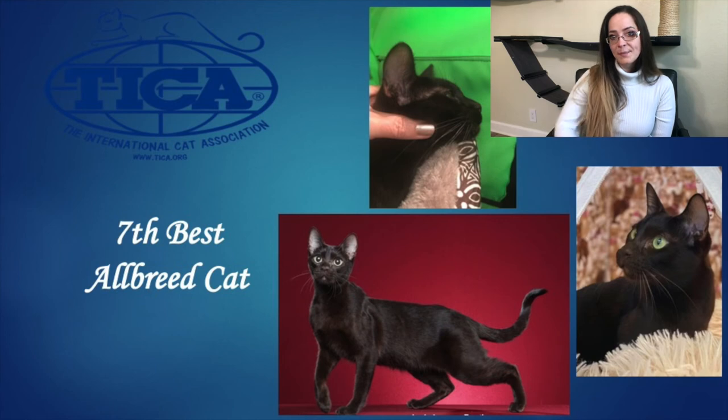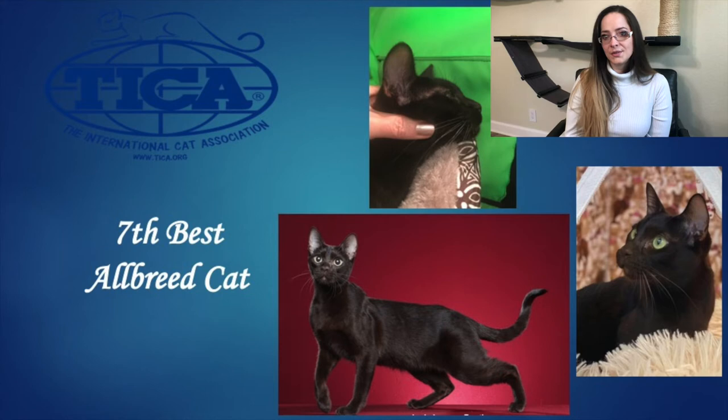Our 7th Best Allbreed Cat is our Havana. This female is just over 2 years old, chocolate. Beautiful profile with a squared off chin — I love her corncob muzzle and the great length of the muzzle as well. Beautiful green shade to those oval eyes. Lovely size and set to the ears coming straight up from the side of the head. Beautiful semi-foreign body and such a deep, deep chocolate color. She is really spectacular and she is our 7th Best Allbreed Cat. Congratulations.